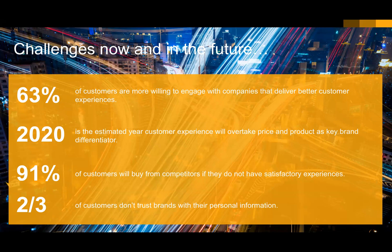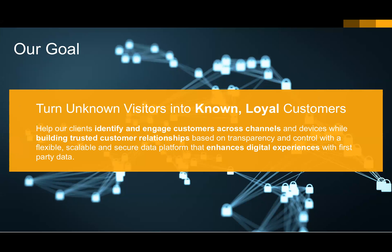As you think about changing regulations and the markets, customers are having a challenge with how they trust brands with their personal information. We've seen recent regulations such as GDPR and lots of news headlines talking about these trends. That's why GIGIA's Enterprise Preference Manager, now known as SAP Hybris Consent, is really about putting that trust back in with your brands — enabling transparency and control of data. Our goal is to help you turn unknown visitors into known loyal customers, building relationships on transparency and control, because those trusted relationships are the ones that become advocates for our businesses.